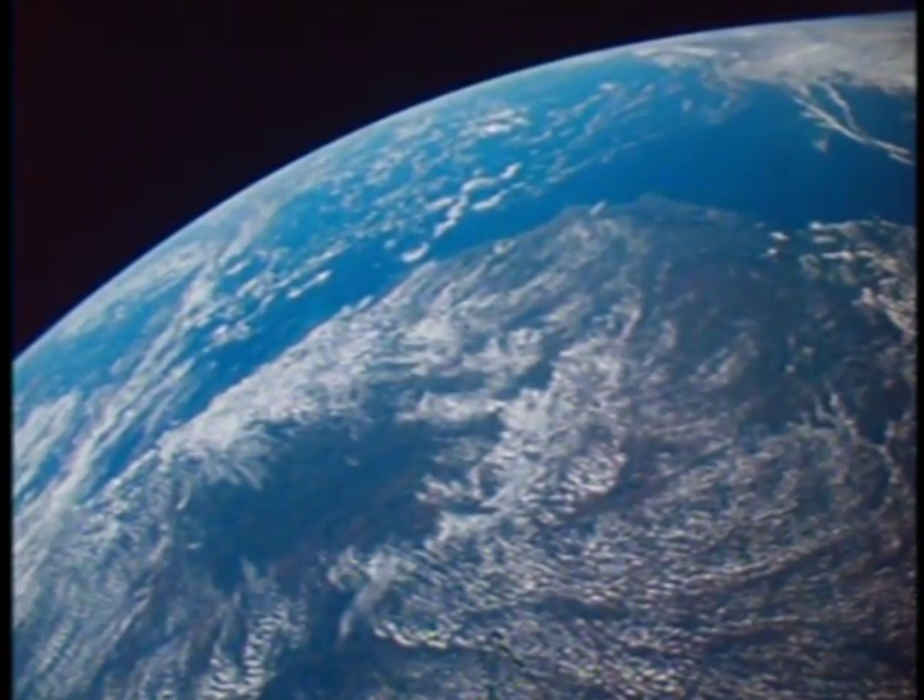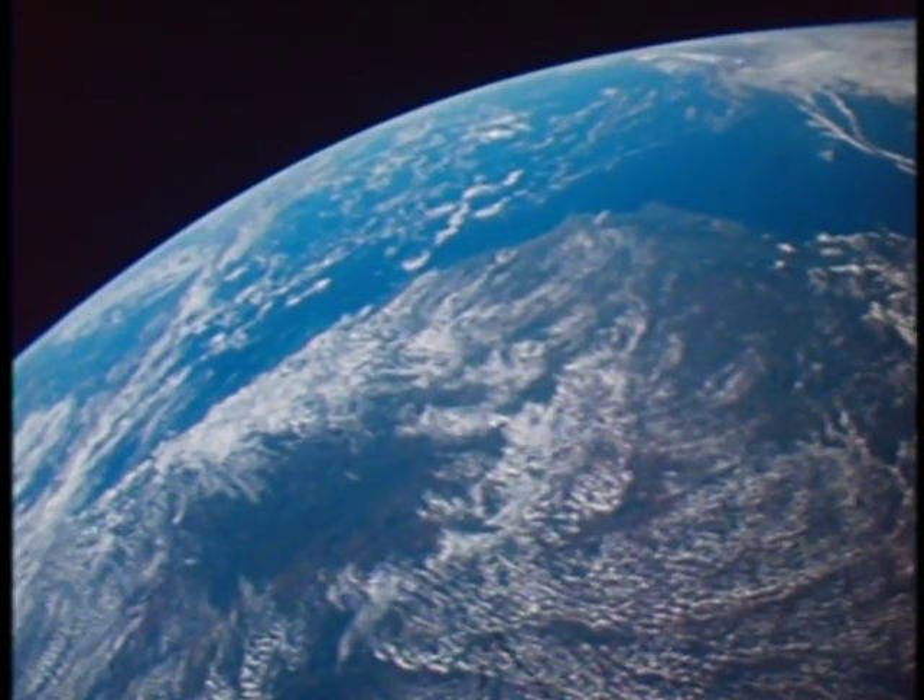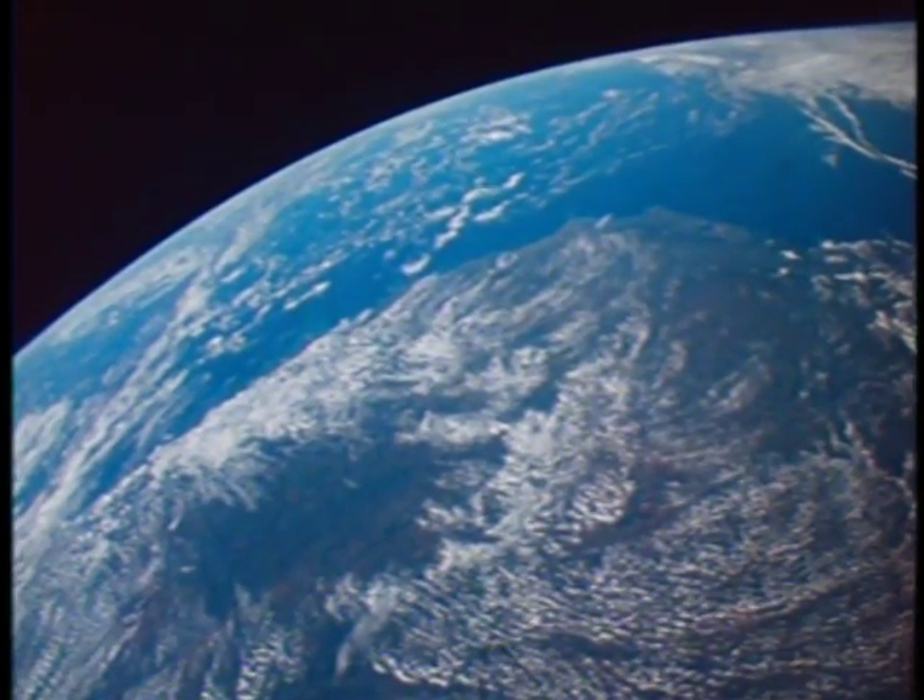Here you're seeing across almost all of South America, from just slightly east of the crest of the Andes out to the coast by Rio de Janeiro.